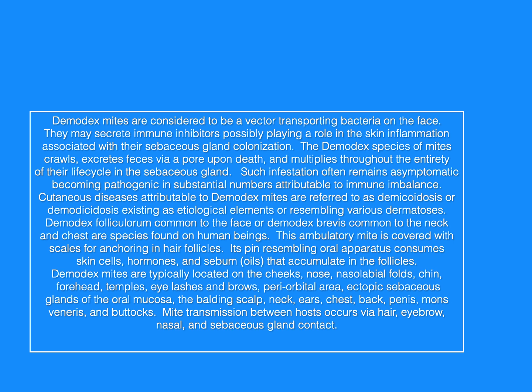Demodex mites are considered to be a vector transporting bacteria on the face. They may secrete immune inhibitors, possibly playing a role in the skin inflammation associated with their sebaceous gland colonization.